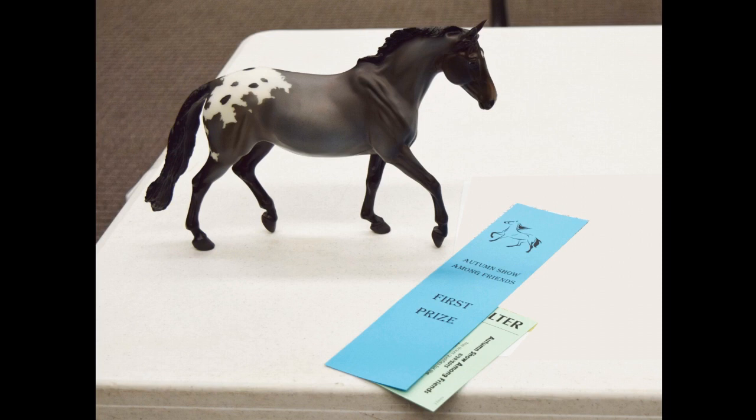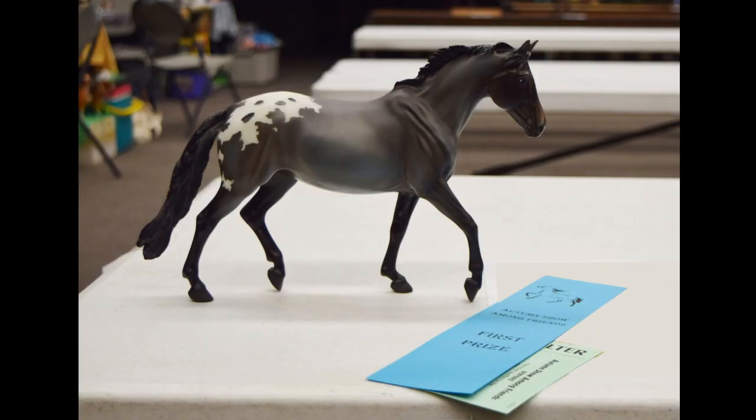She did get something higher than first — I'll talk about that in a minute. There's another picture of her; she's so gorgeous. I felt like I had to show her because she is perfect — her markings are so crisp, her coloring, everything is just gorgeous.